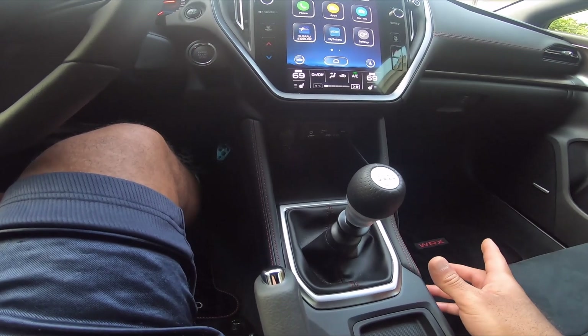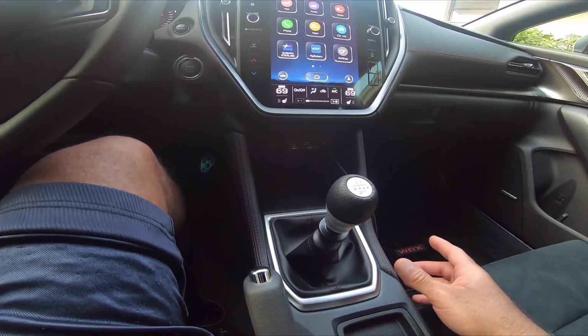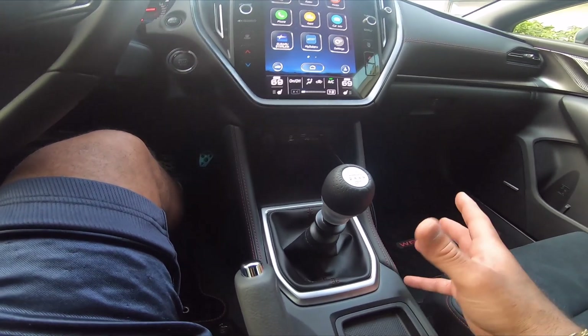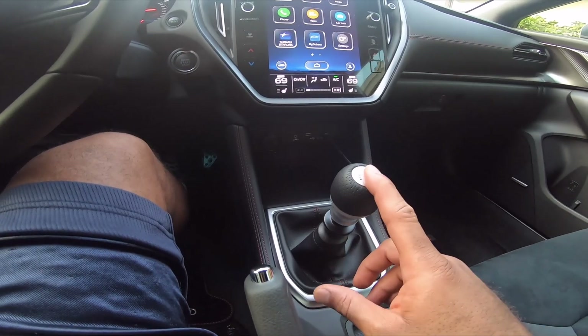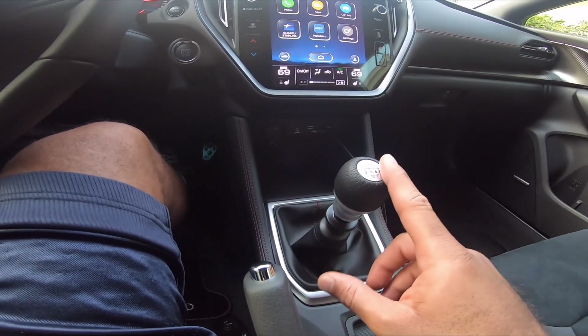I'll do a driving clip to show what it feels like to drive the WRX. I won't do it in both cars because it's harder to mount my GoPro in the Type R, but I'll try to show the Type R as well if I have time.